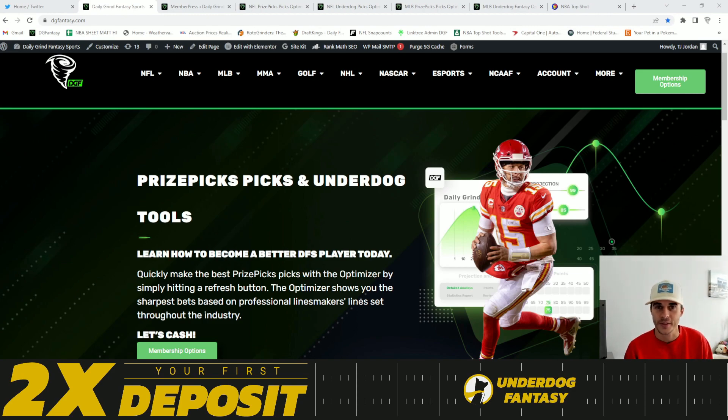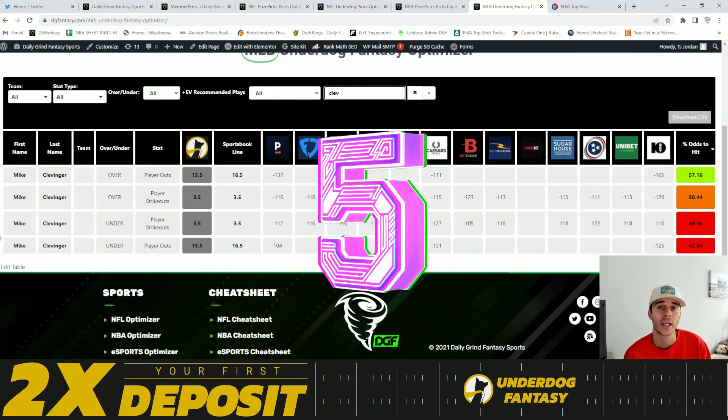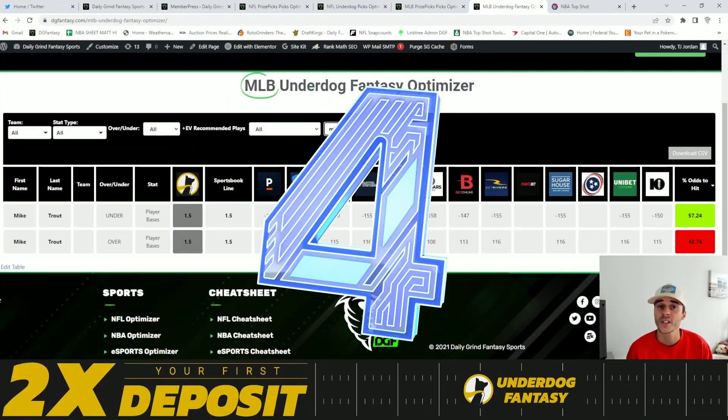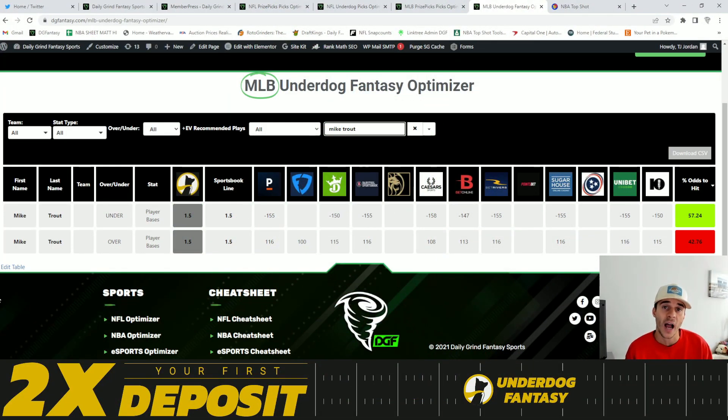But now let's go ahead and jump into those plays. Coming in at number five is going to be Mike Clevenger over 15.5 player outs. We're looking at a 57.2% chance for this to hit the over. Coming in at number four is going to be Mike Trout under 1.5 player bases. We're looking at a 57.2% chance for this to hit the under.